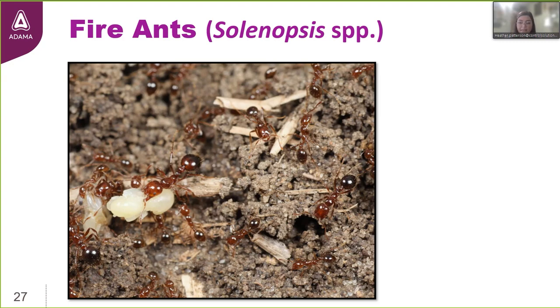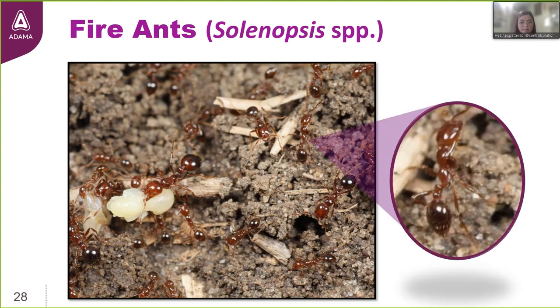That small ant you see pictured is as big as it's going to get — it was just designed to be a minor worker. One of the more prominent characteristics for identifying ants is the number of nodes. Red imported fire ants are a two-node species — the nodes are the little bumps on the petiole, the thin waist between the thorax and the gaster. The gaster is the business end of a fire ant — that's where the stinger is. Fire ants can both bite and sting: they use their mouthparts to grab onto skin, arch their thorax, then curl the gaster to deploy their stinger.